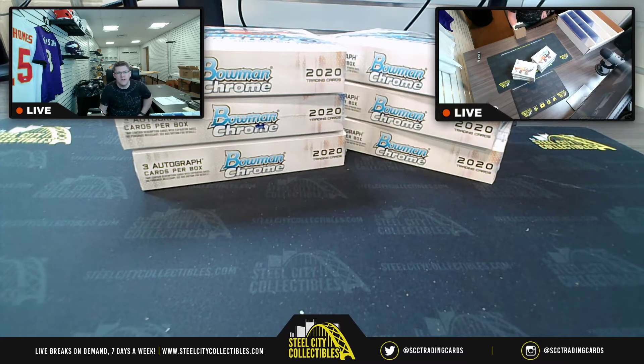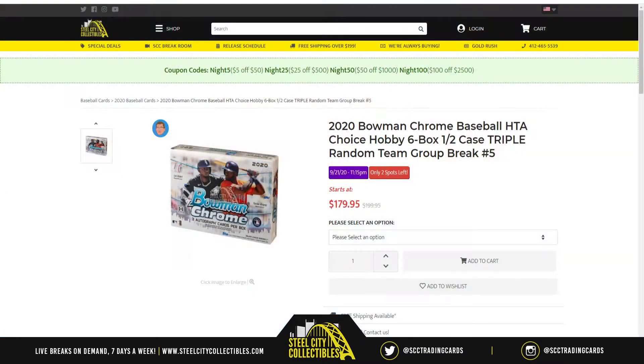Our next break is going to be the 2020 Bowman Chrome Baseball HTA Choice Hobby, 6 box — so half case — triple random team group break number 5.